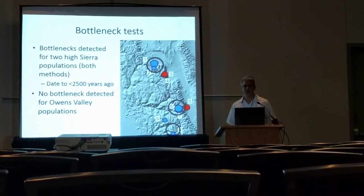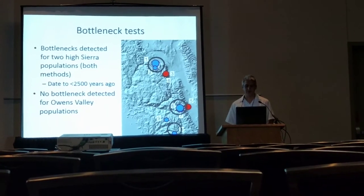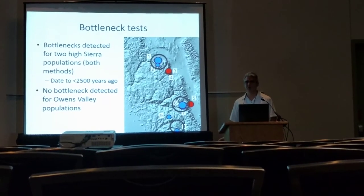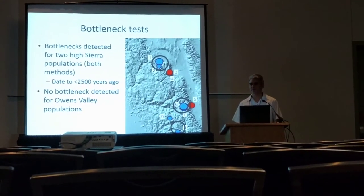We detected different bottlenecks using the two methods, because MS-BAR is very sensitive to sample size and so we only used it for the largest populations. But we detected three bottlenecks only for the high Sierra Nevada populations, and no bottlenecks for the lower elevation Owens Valley populations. And all of these bottlenecks date to less than 2,500 years.